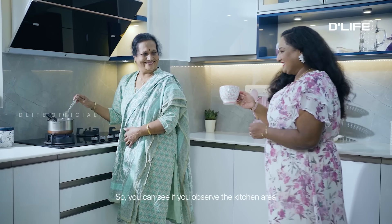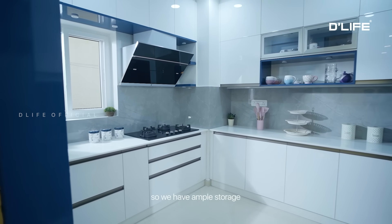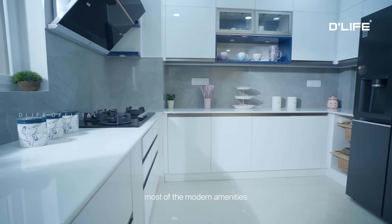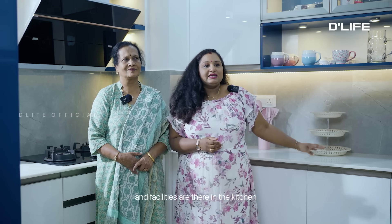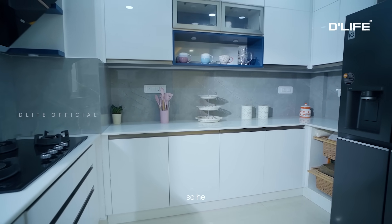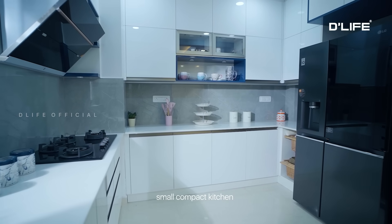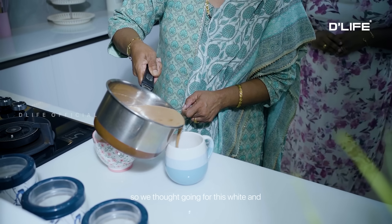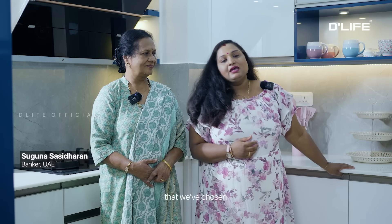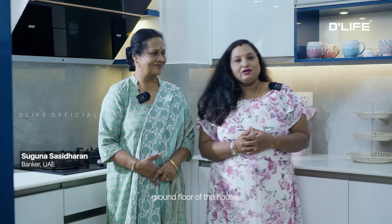If you observe the kitchen area, none of the spaces are left wasted — we have ample storage. The kitchen is done with most modern amenities and facilities, like a double-door fridge and an OTG. Everything has been made possible in this small compact kitchen. We went for the nano white color, which syncs with the entire theme of the ground floor of the house.